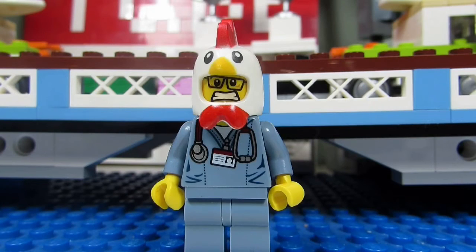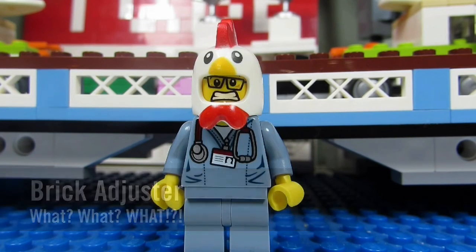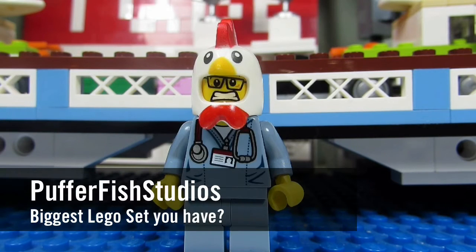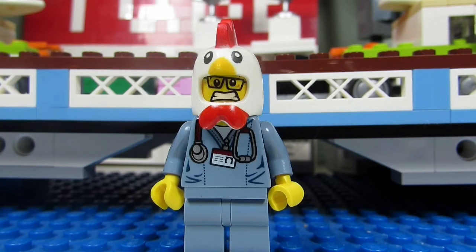Hello YouTube, it's the Brickadjuster here with another episode. Today we have a question from Pufferfish Studios, who asks: what is the biggest Lego set that you have?